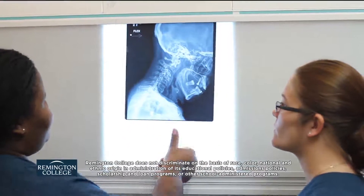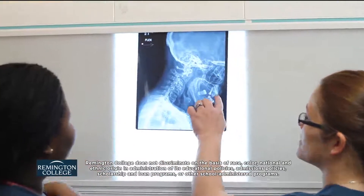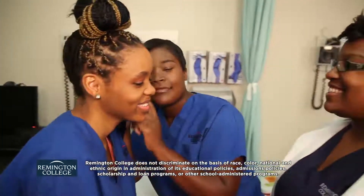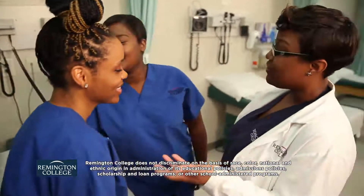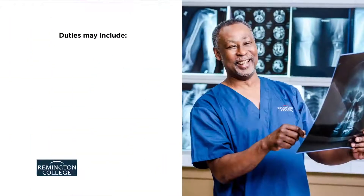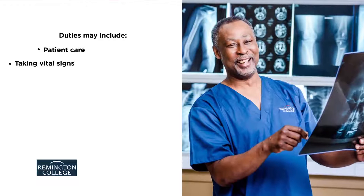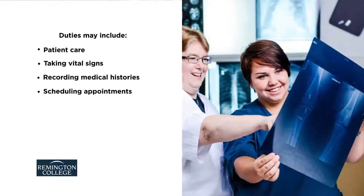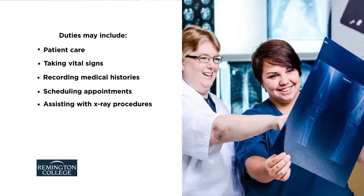Medical assistants care for patients via a variety of clinical and administrative tasks. Medical assistants with a specialized education in x-ray technology can also help operate x-ray equipment within numerous health care settings. These responsibilities can include patient care, taking vital signs, recording medical histories, scheduling appointments, and assisting with x-ray procedures.